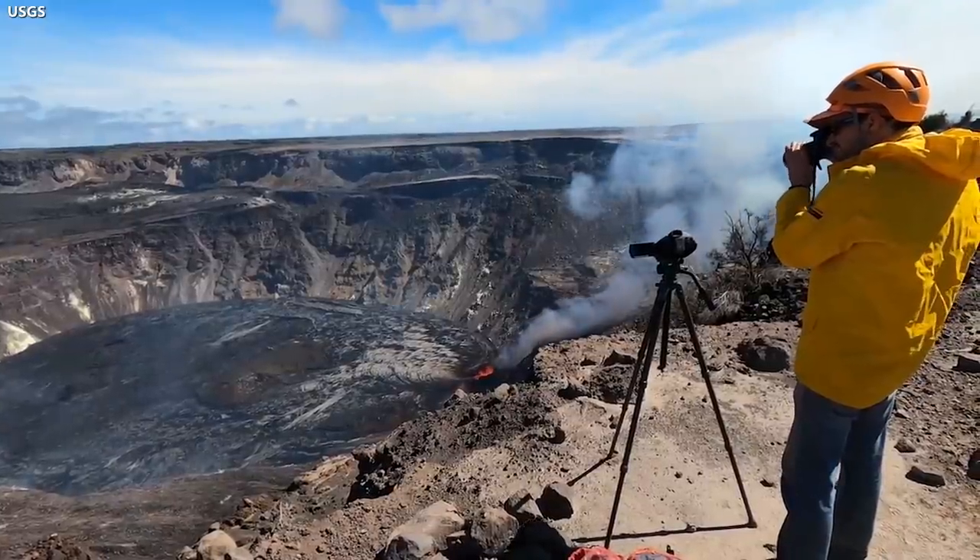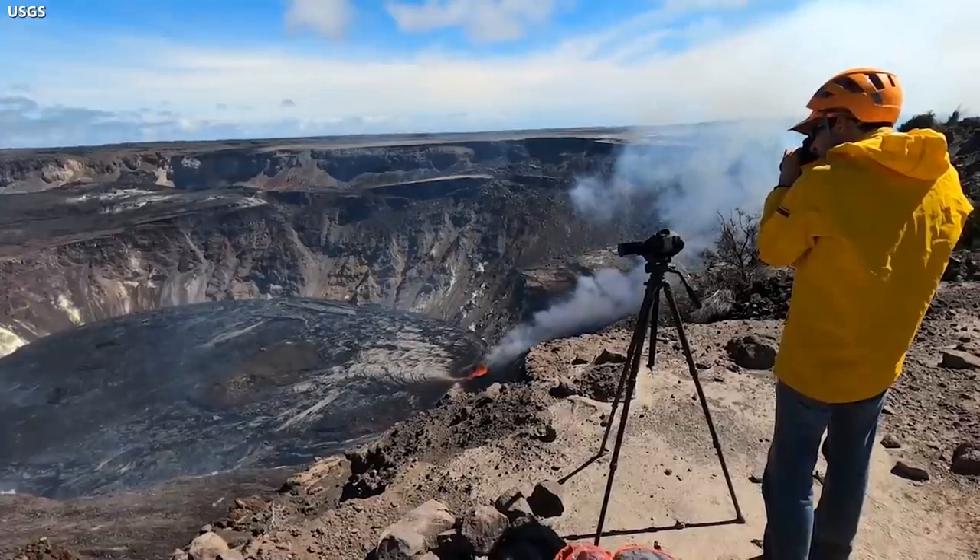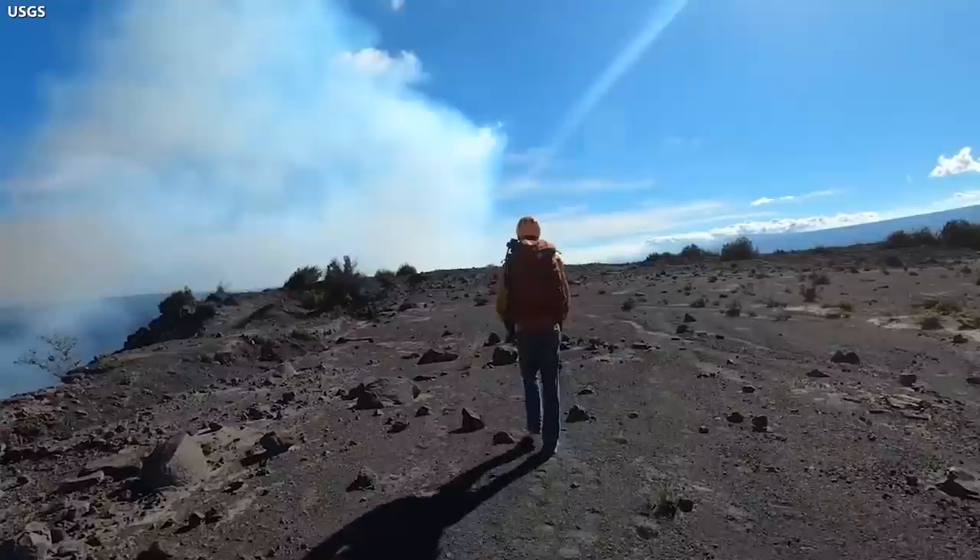It feeds into a lava lake that yesterday saw another 2-meter or 7-foot level increase. It is all being monitored closely by the HVO geologists.